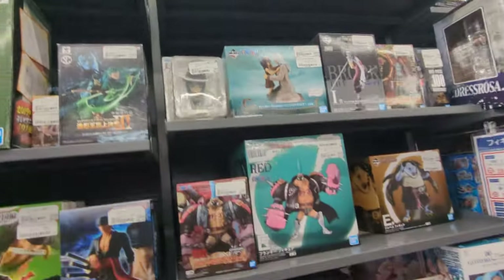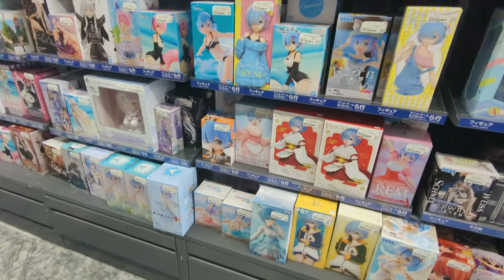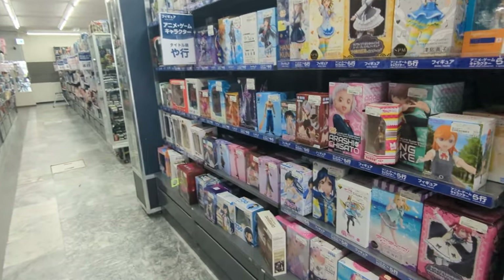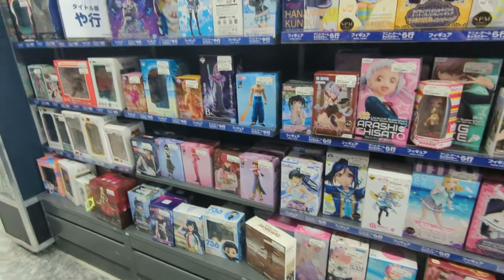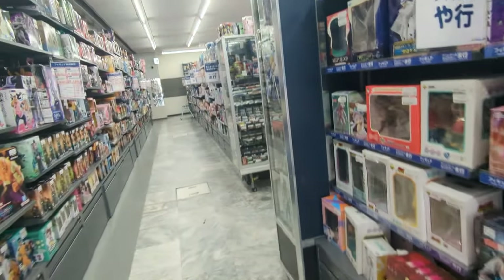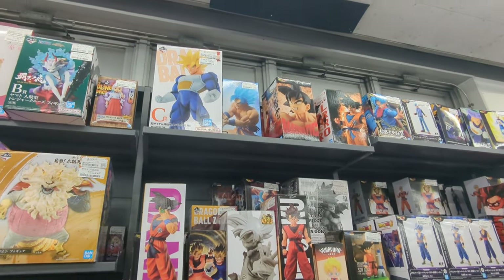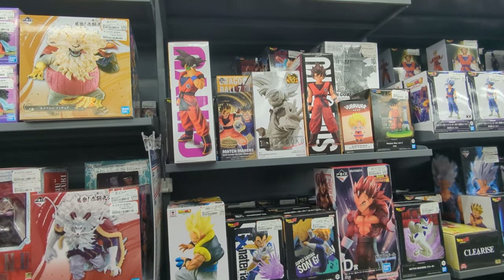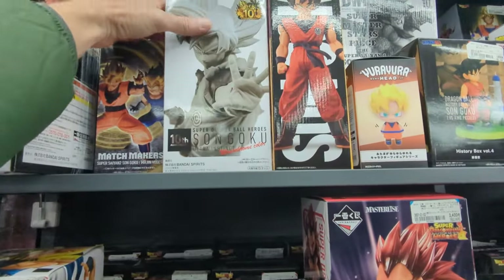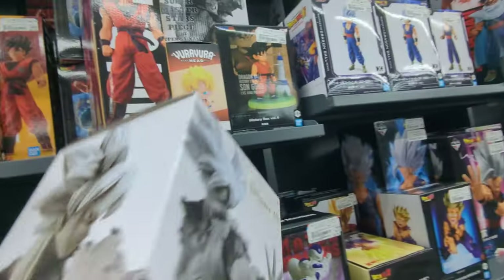Too funny. Oh gosh. Here's all the little cutie girls and stuff. Anime. Oh, nice Dragon Ball Z stuff. Man, those are cool. Oh, that one's neat. 10th Anniversary Edition.